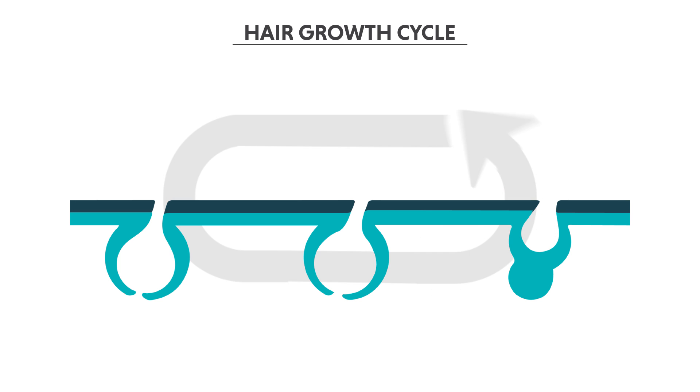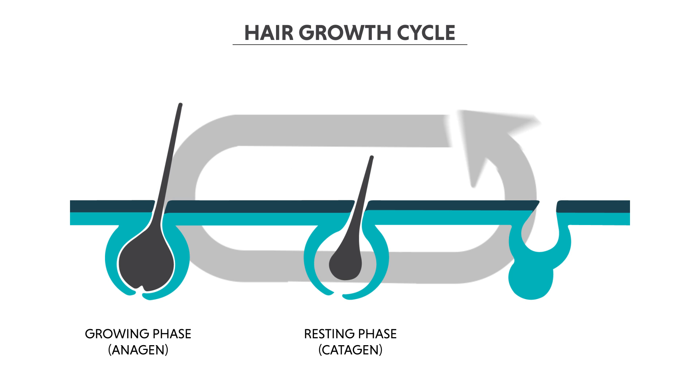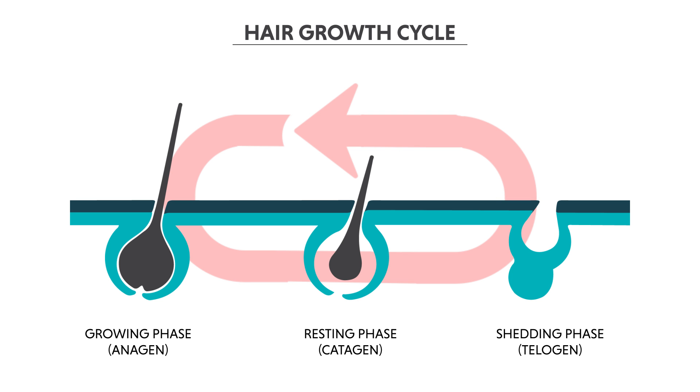The hair growth cycle is split into three stages: the growth stage, the resting stage, and the shedding stage. Once a hair follicle enters the shedding stage without resetting to the growth stage, that is when hair thinning starts to happen, eventually leading to loss of hair, receding hairline, and widened parting — what we call androgenetic alopecia or pattern hair loss.